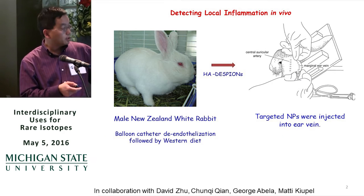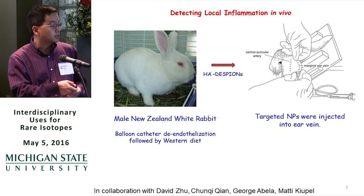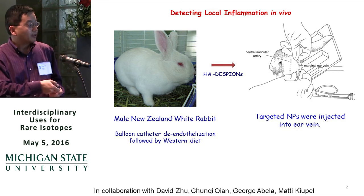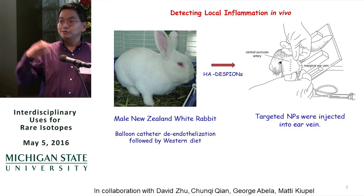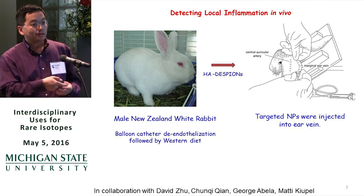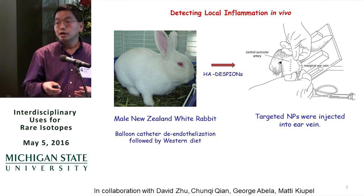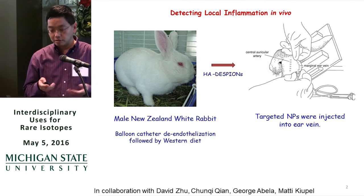George Diabella has a rabbit model for atherosclerosis. They injure the rabbit aorta using a balloon to mimic human arterial injury, then feed the rabbit a western diet. After a couple of months, the rabbit develops extensive atherosclerosis. When this model is ready, we inject our particles, and David and Chen Qi help us image the rabbit to detect the presence of plaque.